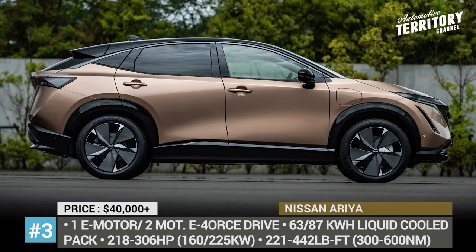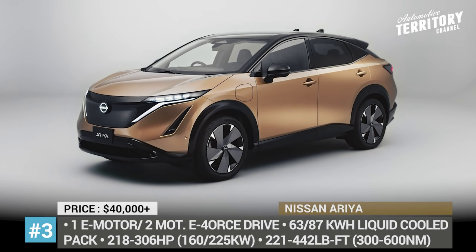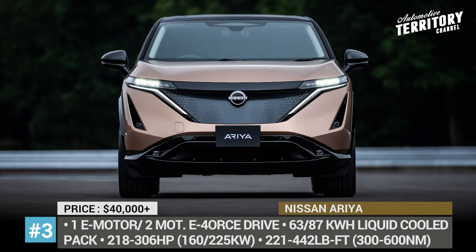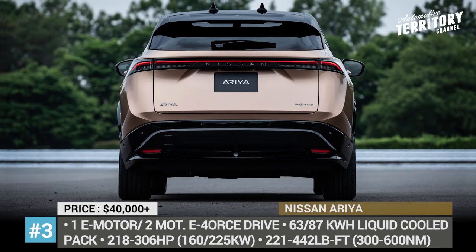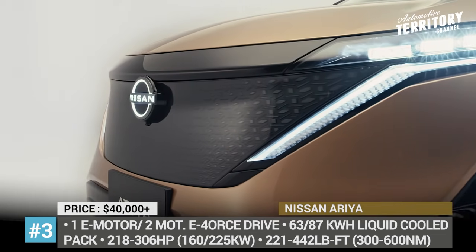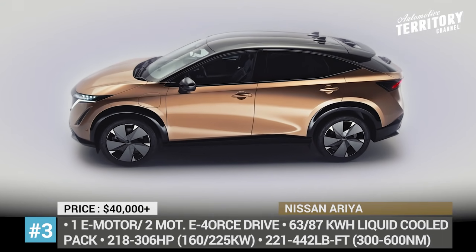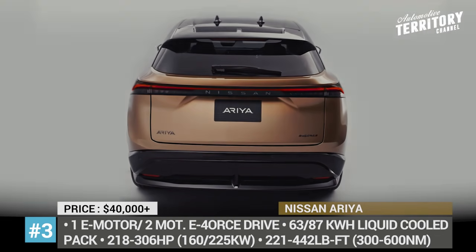Nissan Ariya. Ten years have gone by since the introduction of the Nissan Leaf, and now the company is finally ready to expand its electric passenger car lineup. The series production Ariya crossover arrives built on a new, specialized EV platform that allows for several drivetrain configurations. The entry-level model gets one electric motor and a 63 kWh battery, good for 218 horsepower and 188 miles of range.